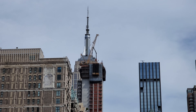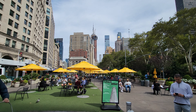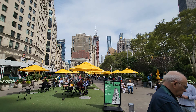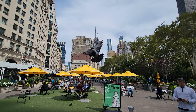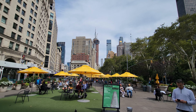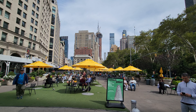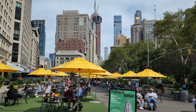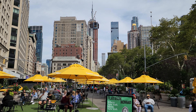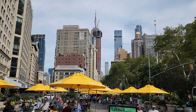Since the Empire State Building was built, you were able to stand down here and look up and enjoy — at least when facing up 5th Avenue — the right side of the Empire State Building all the way up to the top. Now you will not see that view anymore. It's being blocked off by this building going up right in the center of the screen. I guess that's progress.